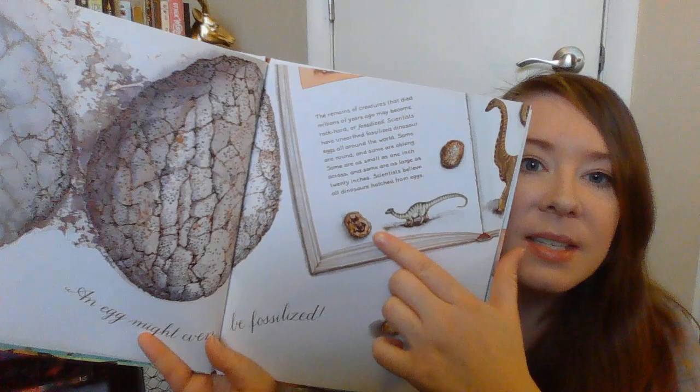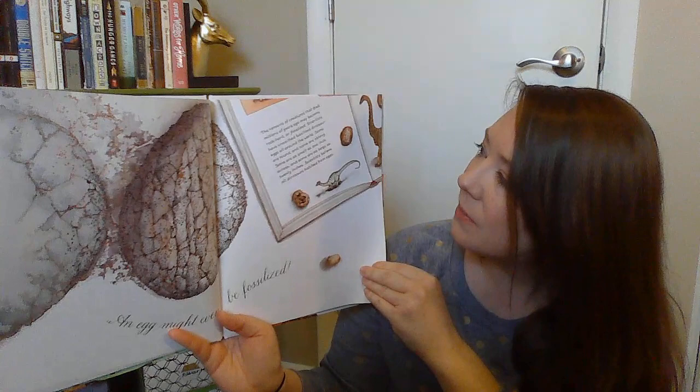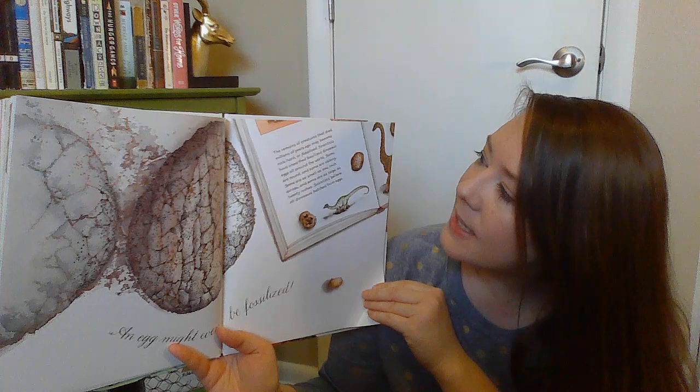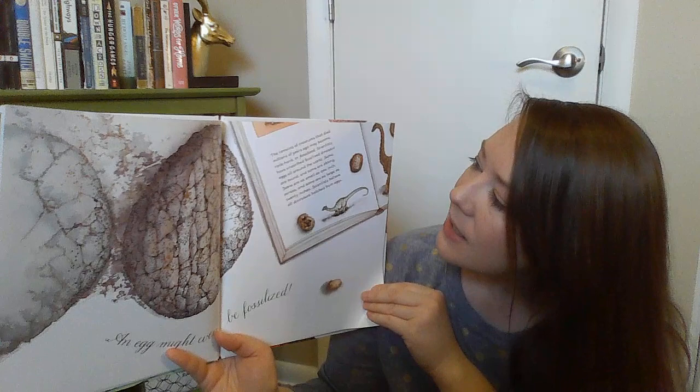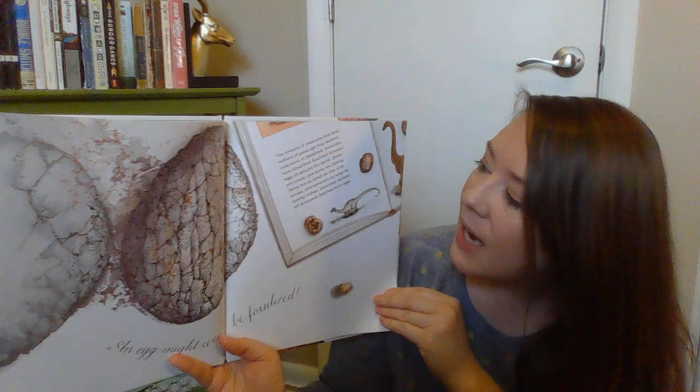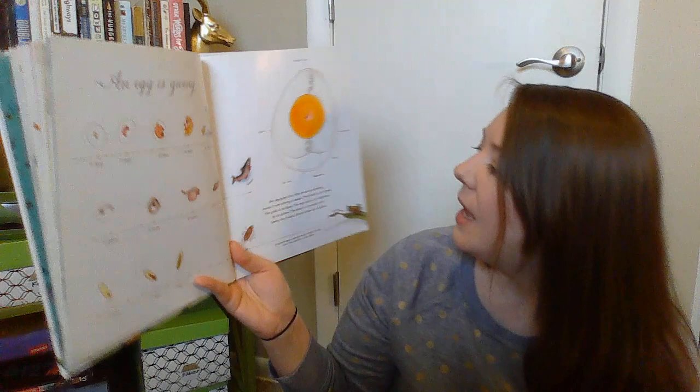An egg might even be fossilized. Do you see the fossil? Sometimes you can see an egg inside of a fossil. The remains of creatures that died millions of years ago may become rock hard, or fossilized. Scientists have unearthed fossilized dinosaur eggs all around the world. Some are round and some are oblong. Some are as small as one inch across and some are as large as 20 inches. Scientists believe all dinosaurs hatched from eggs.